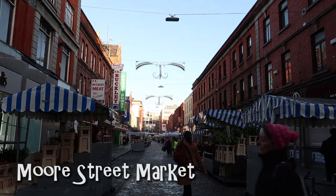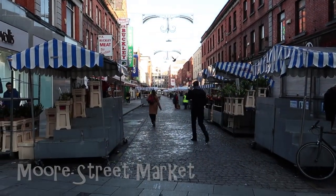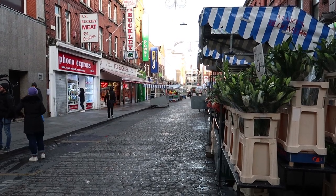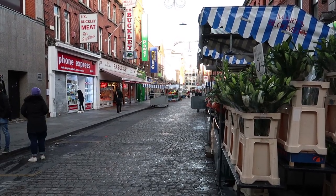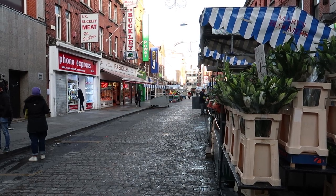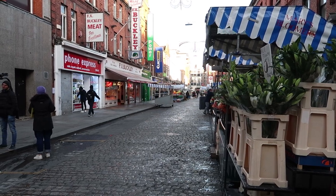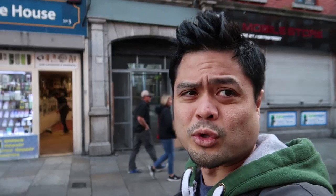This is the Moore Street Market. It's Dublin's oldest and most famous open-air food market. I'm not really sure when the market opens, but if it were, I'm sure you'd see a lot of vendors selling fruit, vegetables, and all sorts of goods along the street. This market has been featured in films as well as books, and it also played a part in the Easter Rising when Irish Volunteers surrendered to the British forces in 1916.